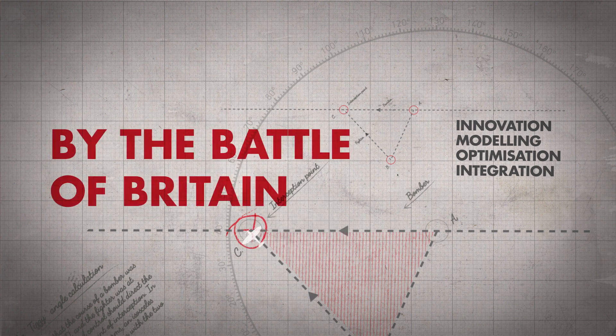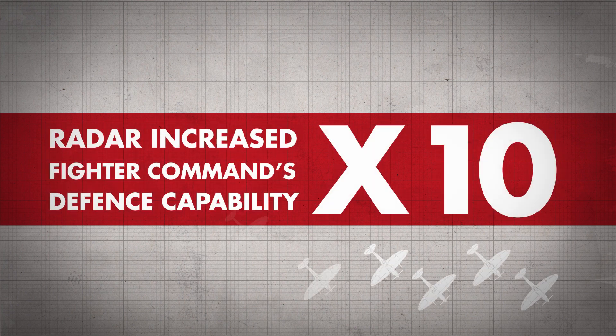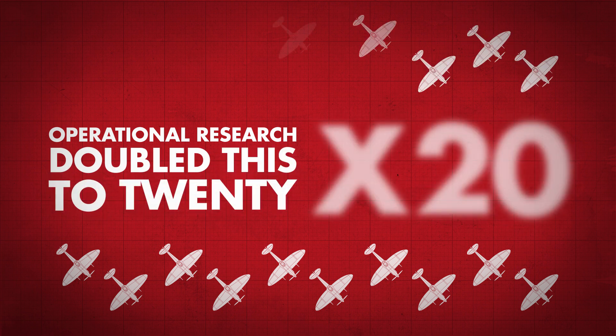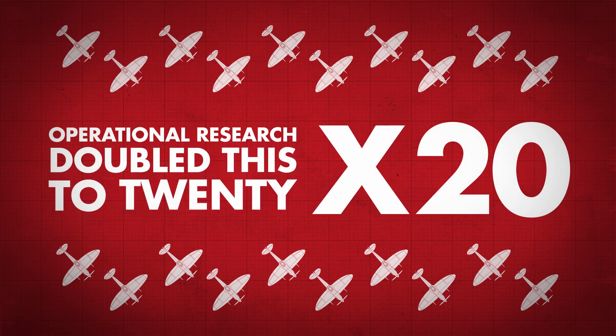By the Battle of Britain, radar had increased Fighter Command's defensive capability by a factor of 10, and operational research doubled this to a factor of 20.